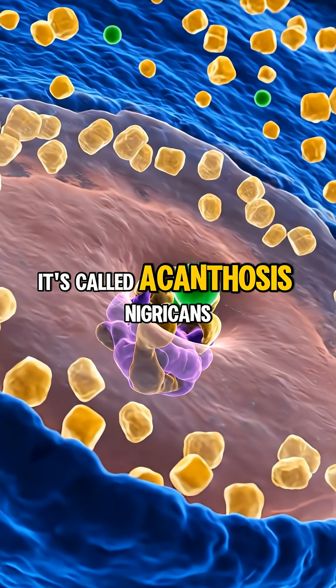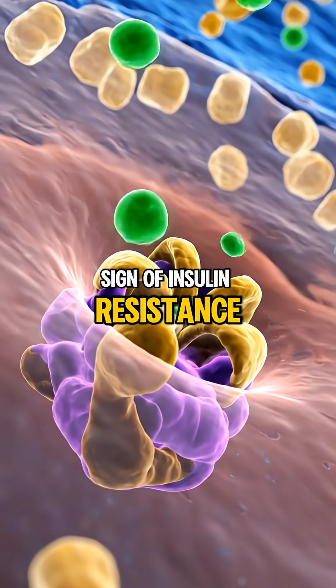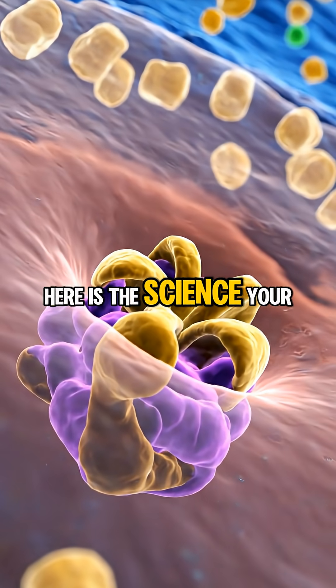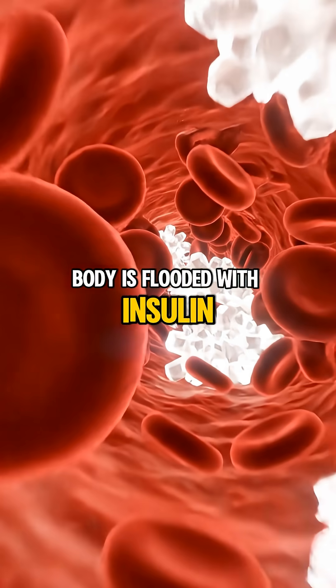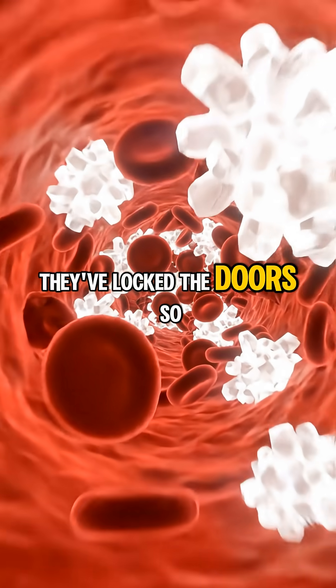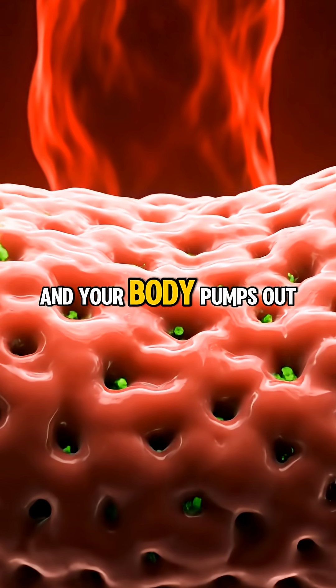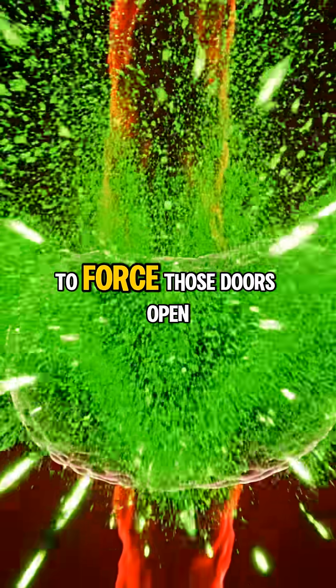It's called acanthosis nigricans, and it is the hallmark sign of insulin resistance. Here is the science. Your body is flooded with insulin because your cells have stopped listening to it — they've locked the doors. So sugar stays in your blood, and your body pumps out more insulin to force those doors open.